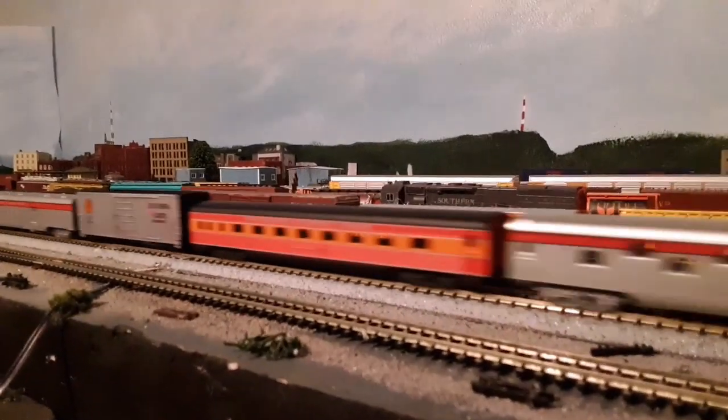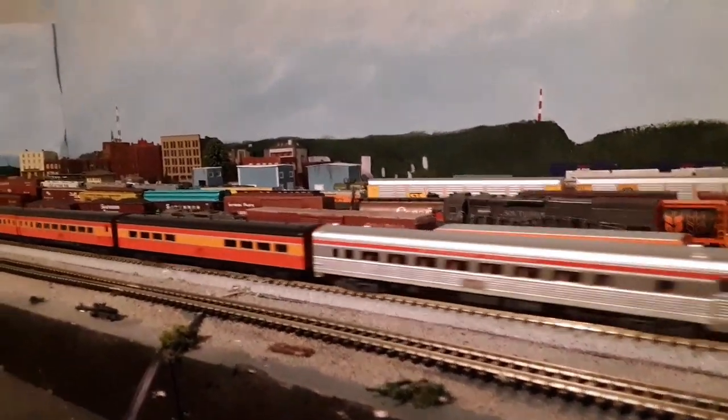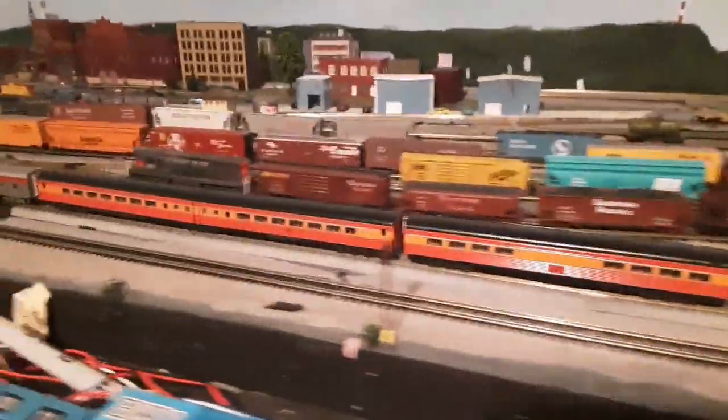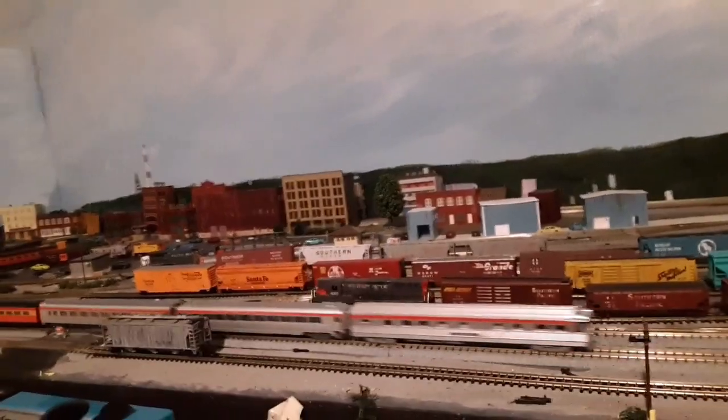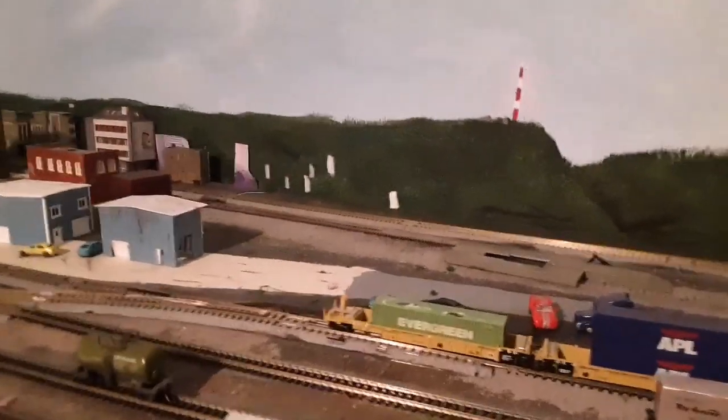The B-unit is a Concord dummy, and the three Daylight cars are from my Caddo Morning Daylight set. The other cars are from various manufacturers. So far all the yard work is still working.